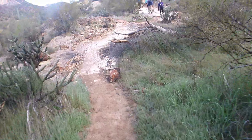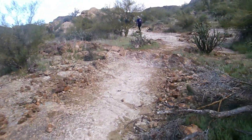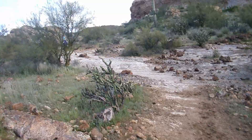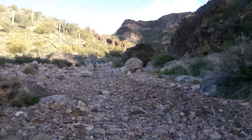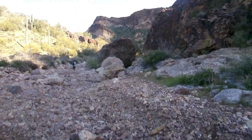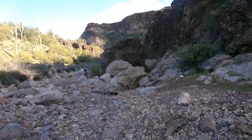I caught up with a three-person hiking group, so I'm tagging along with them. We're hiking through the wash, getting closer to Black Glass Canyon.